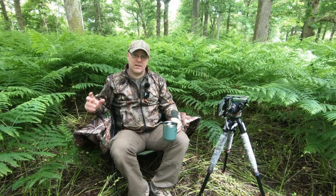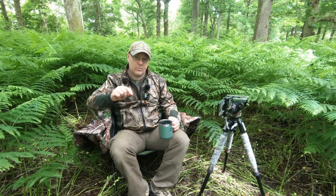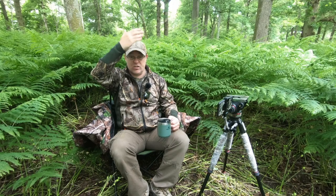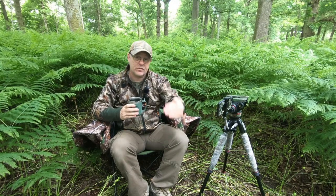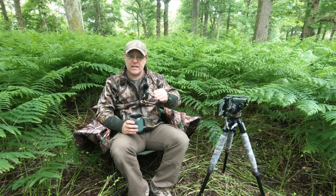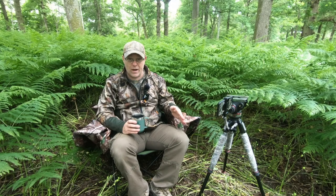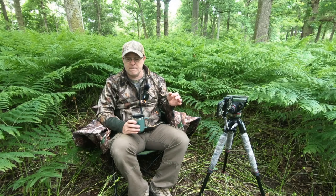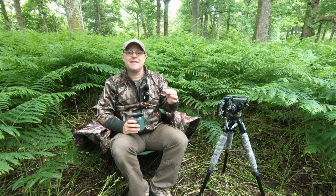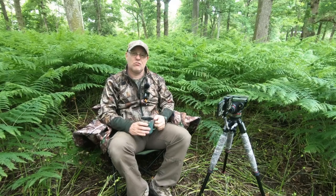I sprayed it with Nikwax tent spray — I think I gave it three or four coats. That has made a massive difference to its waterproofness. With the front zipper undone, when it rains it does just come straight in because it's curved, which is why I built the little porch. And that has stopped the rain coming in completely — it hasn't altered packing it away or had any downside to having a quickly made little porch rain cover.